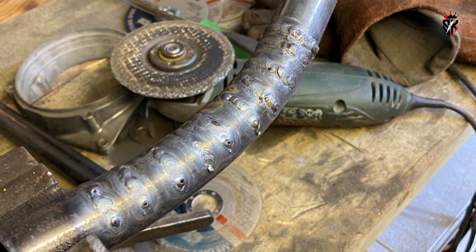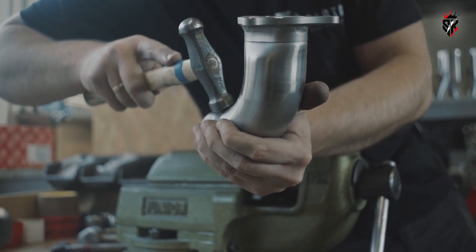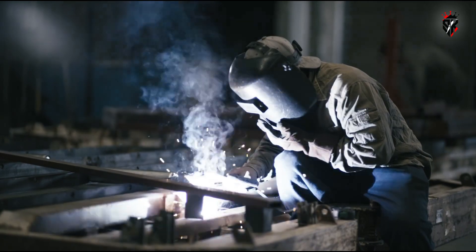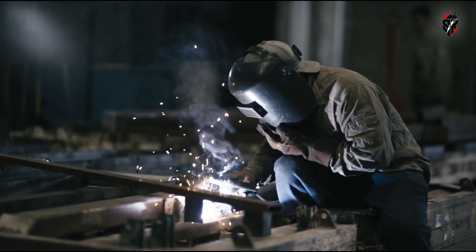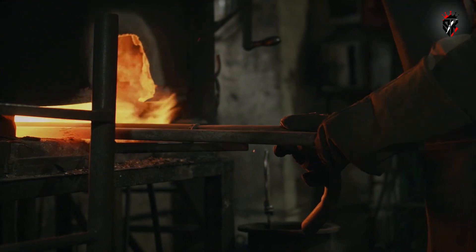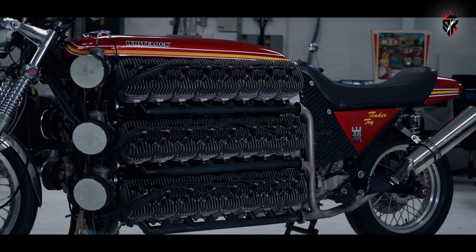The exhaust system became a practical nightmare. With 48 cylinders producing raw two-stroke exhaust, the solution was to merge outlets gradually, welding manifolds in sections to avoid warping, and finally routing the whole lot into two collectors, one on each side. The effect of those collectors when the engine is fired is thunder more than noise.